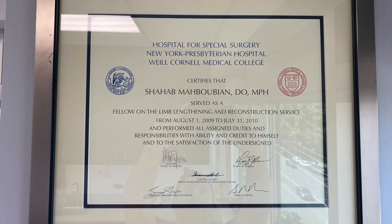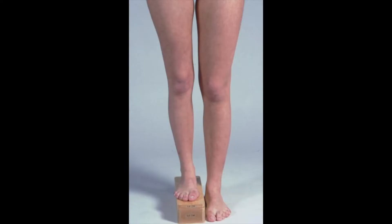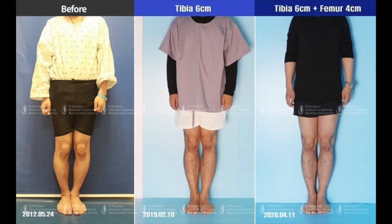Dr. Shahar Muboubian completed his training in orthopedic surgery at the world-renowned Hospital for Special Surgery in New York. The wide array of surgical techniques utilized by Dr. Muboubian include correction of bow legs and knock knees, deformities of the upper and lower extremities, leg length discrepancies, knee replacements, rotator cuff and meniscus repairs, and cosmetic limb lengthening.